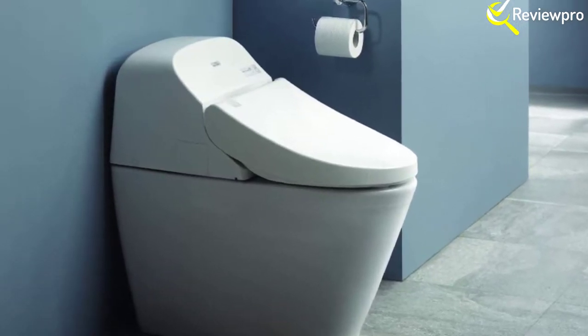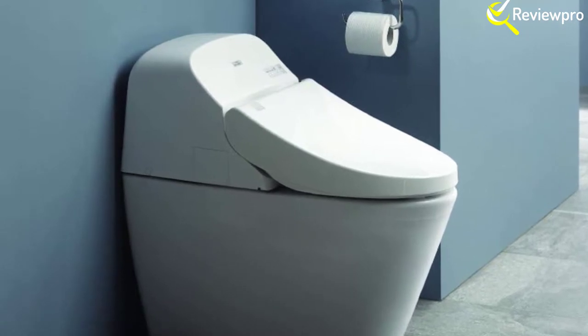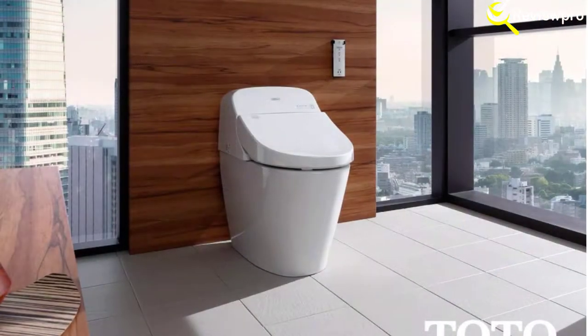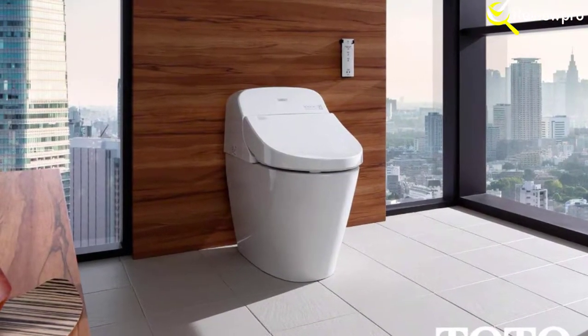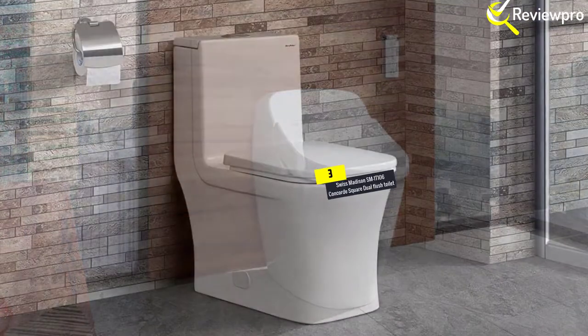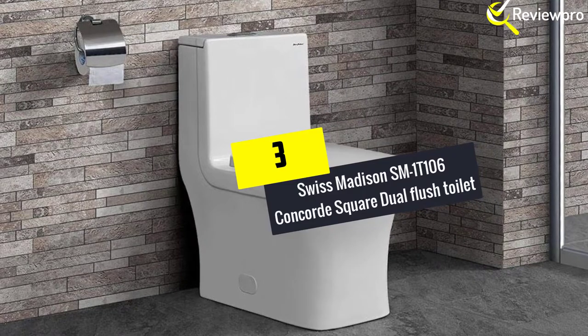This keeps your bathroom stainless and glowing clean at all times. Front and rear warm water cleansing with up to five adjustable temperature and pressure settings add to the cleanliness and sterility of the bowl. There are also some luxurious additions to this toilet, including the auto open and close lid, heated seat, warm air dryer, and air deodorizer.